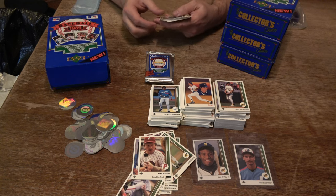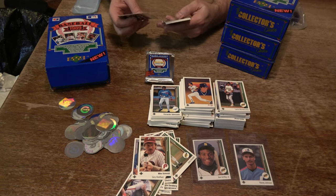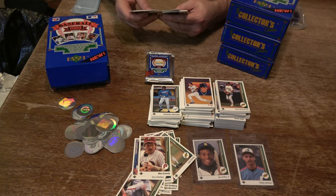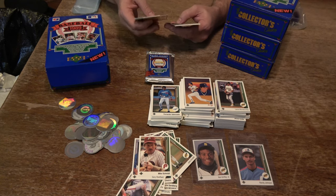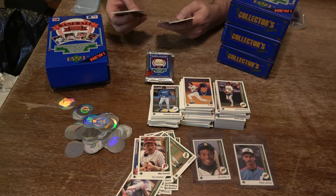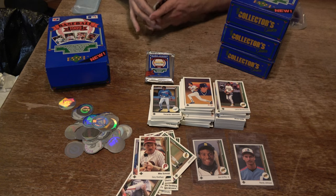Lee Mazzilli, Darryl Strawberry, John Shelby, Mike Schooler, Steve Sax, Barry Lyons, Ron Jones — Phillies rookie, who's no longer with us. Dale Murphy, Brady Anderson, Chris Speier, Andres Galarraga, Mike Aldrete, Lance Parrish, Mike Jackson, and Kurt Young.